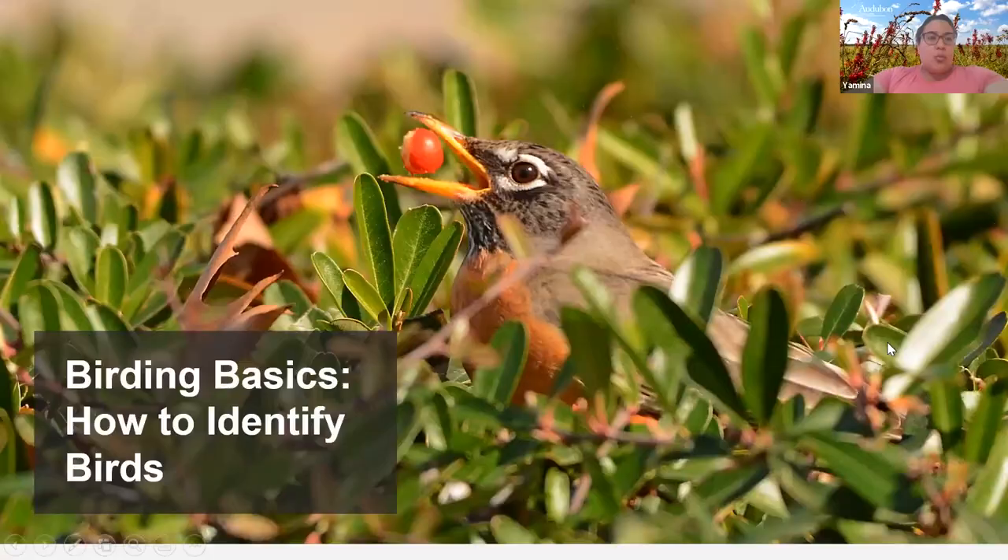We're going to begin with a little Birding 101: how to identify birds. Pretend we're all outside on a walk together. We look over and we see this beautiful bird and we don't know what it is — we want to identify it. What sort of things can we use? We could notice its colors, like that orange breast and yellow beak. If we were in person, we could listen to it. Also size, location, and what it's eating — all of these help us identify this American Robin.